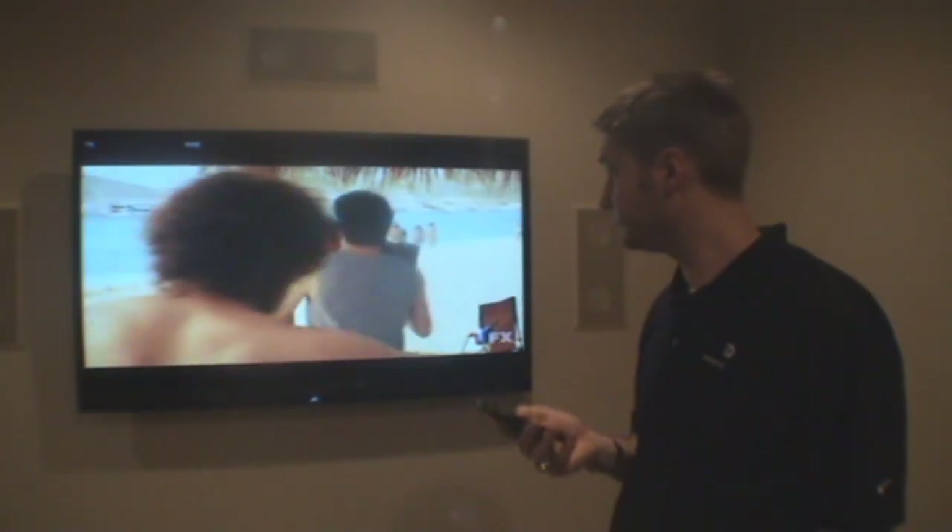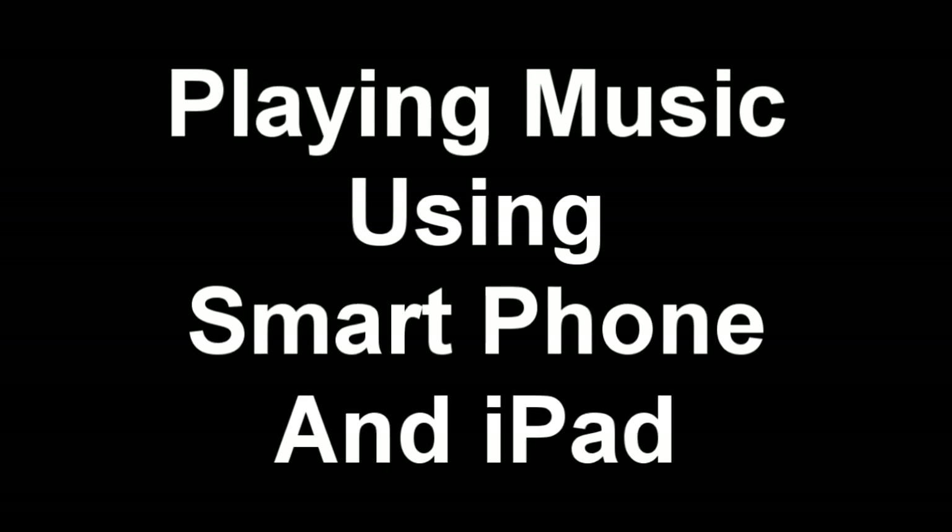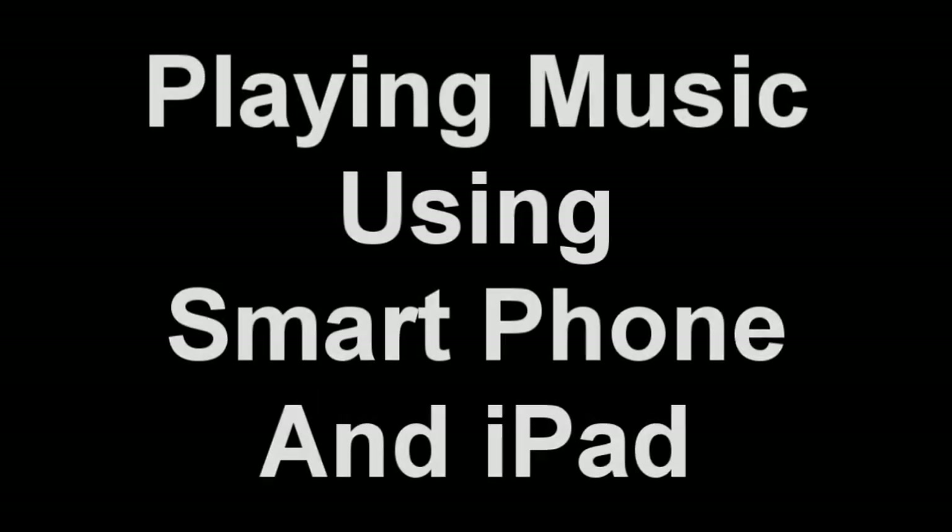"TV power." Here at Innovative Designs, we also control all your audio through your phone or your iPad. Every room can be playing something different, or you can group it all together and play the same thing. It's very convenient, very easy.